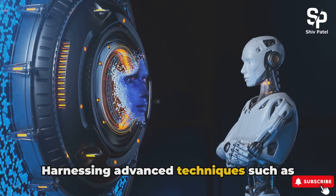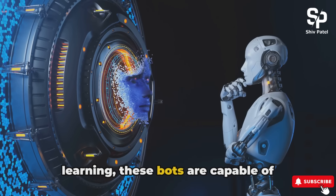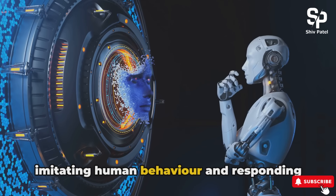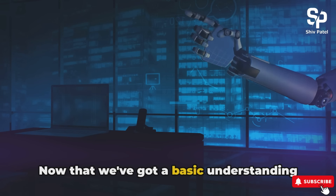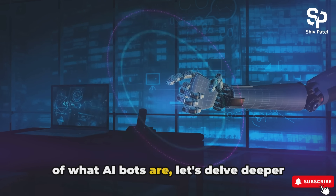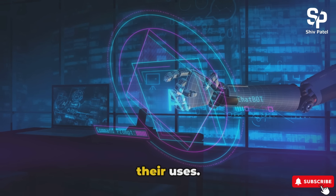Harnessing advanced techniques such as natural language processing and machine learning, these bots are capable of imitating human behavior and responding intelligently to user inputs. Now that we've got a basic understanding of what AI bots are, let's delve deeper into the different types of AI bots and their uses.